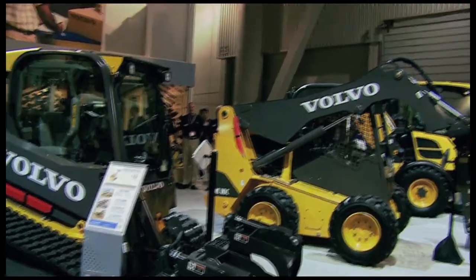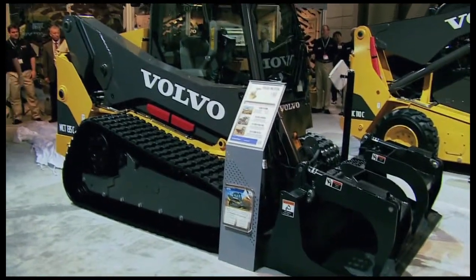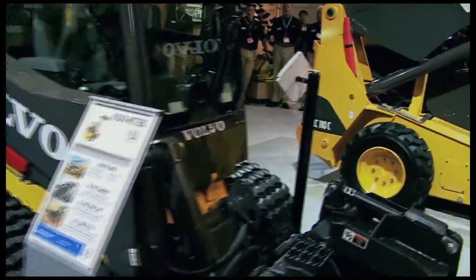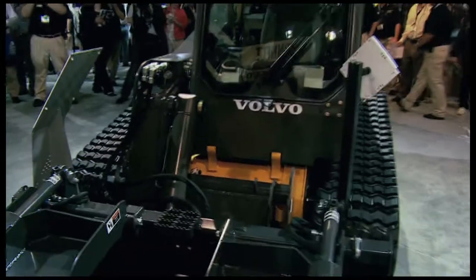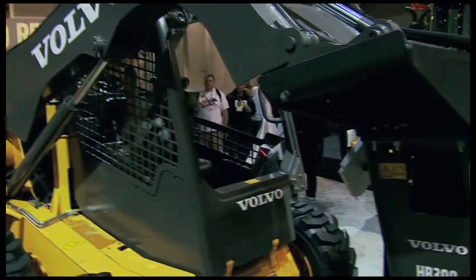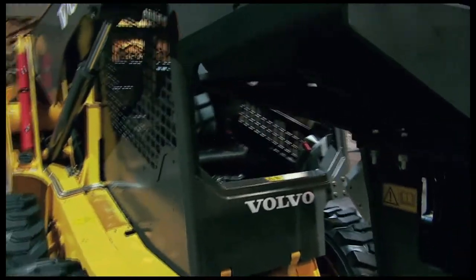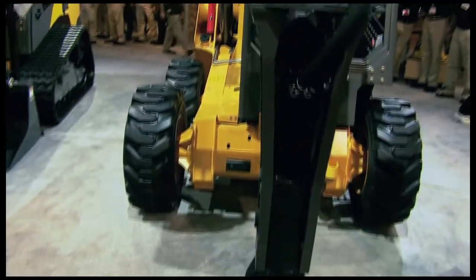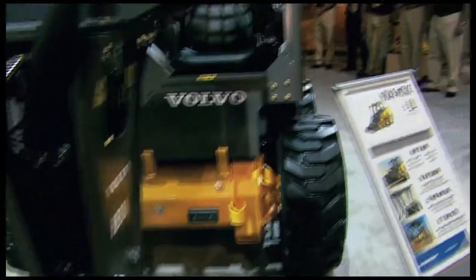Folks, these new compact models are the first in a broad range of compact products with radial and vertical lift designs. For example, this 84-horsepower MC110C skid steer loader right over there — this is a radial lift machine with a rated operating capacity of 2,250 pounds.